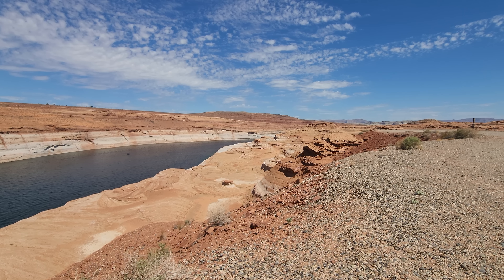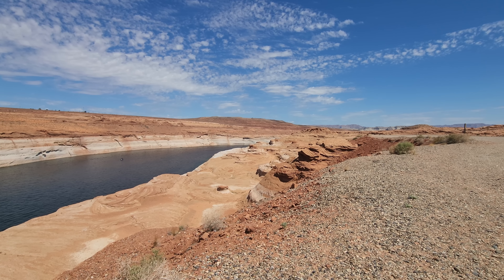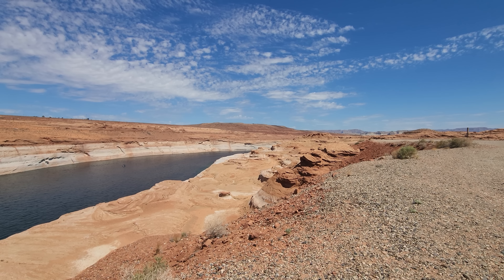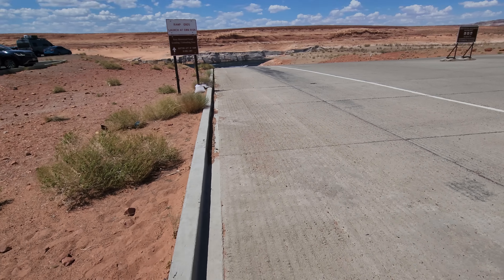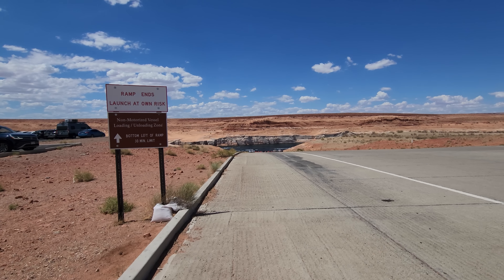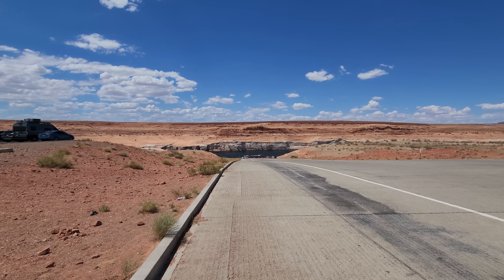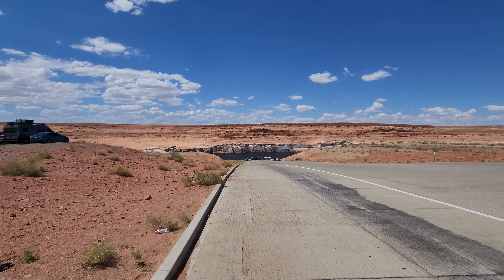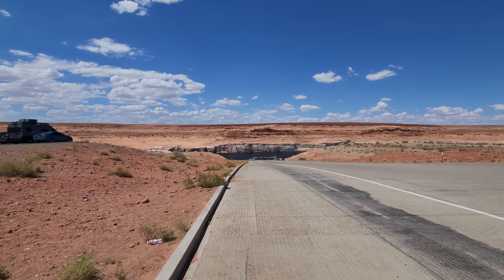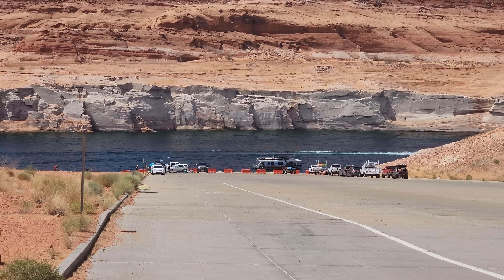In today's episode we're talking about what's happening at Lake Powell, Hoover Dam, and Lake Mead. We're driving right now to Lake Powell to see how it looks. I just did a trip there recently and I gotta tell you, it's pretty bad how everything looks. So let's start at Lake Powell first and then end up at Lake Mead — you guys gotta see this for yourselves.